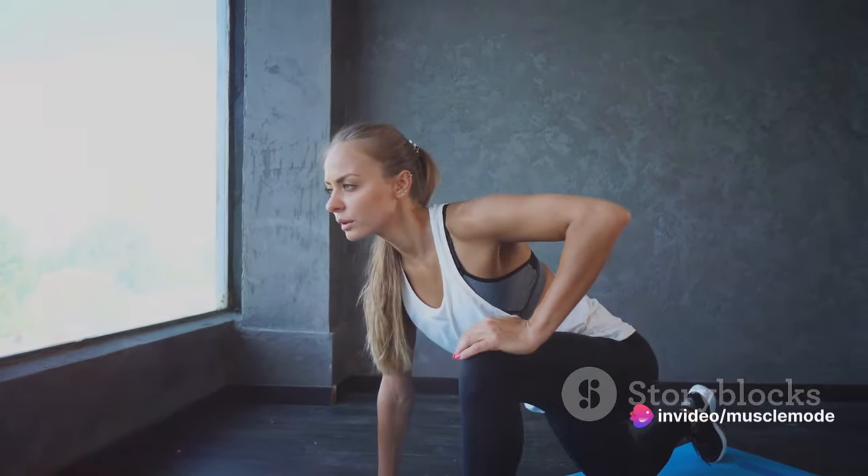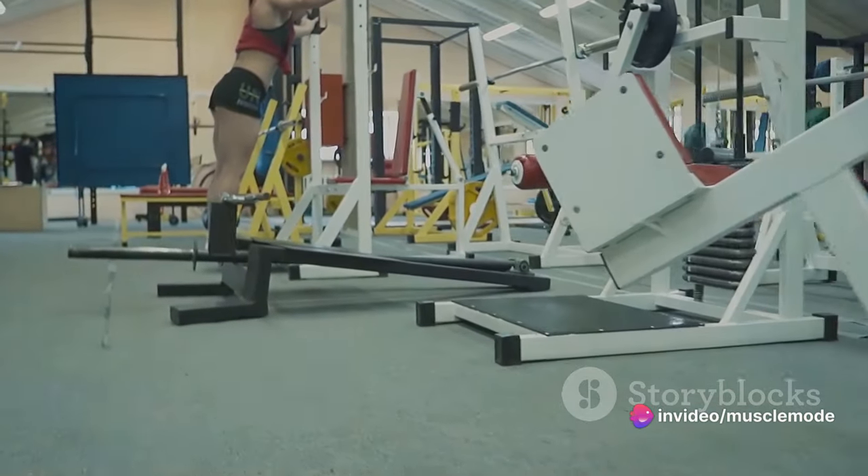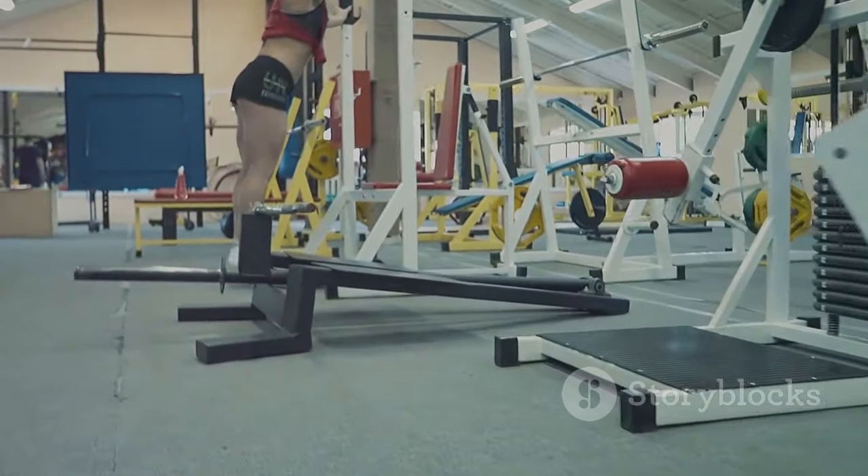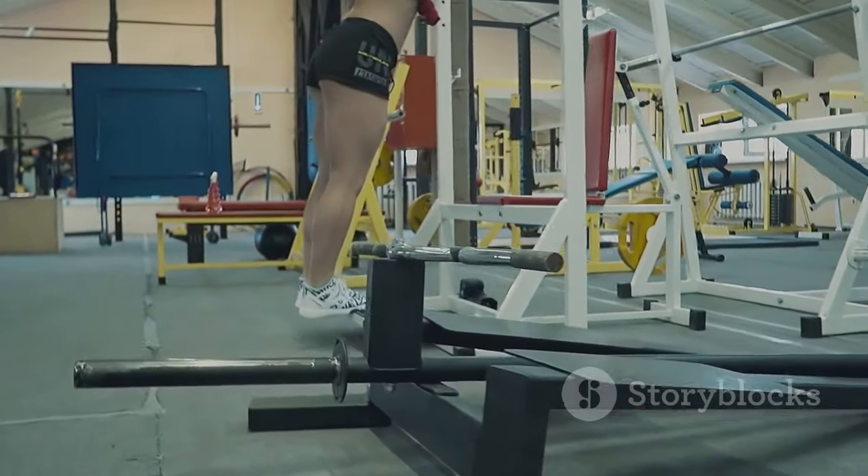Next are your calves — the muscles at the back of your lower leg. They play a crucial role in stabilizing your ankle and foot, assisting in movements like running and jumping, and even standing on your tiptoes to reach for that slam dunk.